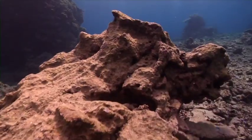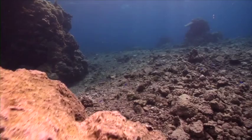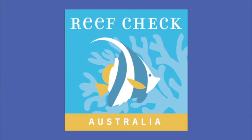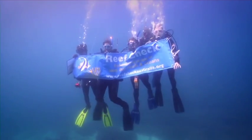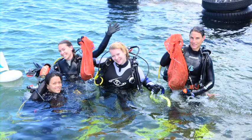But our reefs are in trouble. As human populations grow, it places increasing pressures on our marine ecosystems. ReefCheck Australia can help communities take action on local marine issues through volunteer reef monitoring, education and conservation.